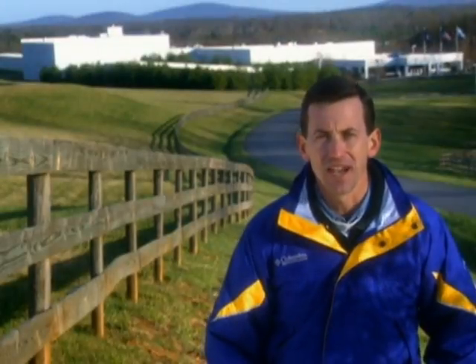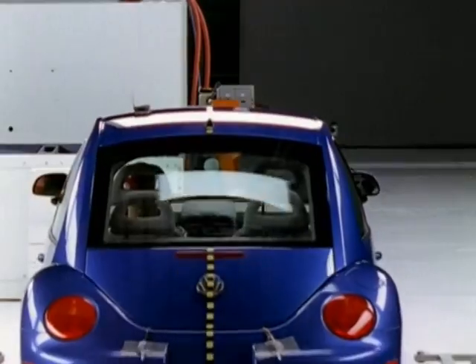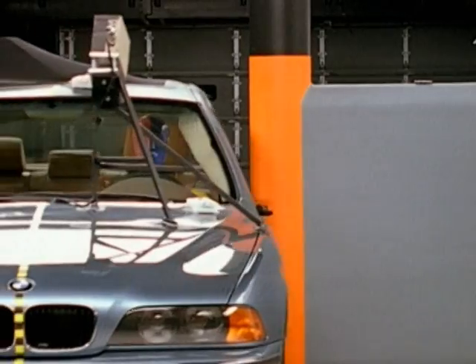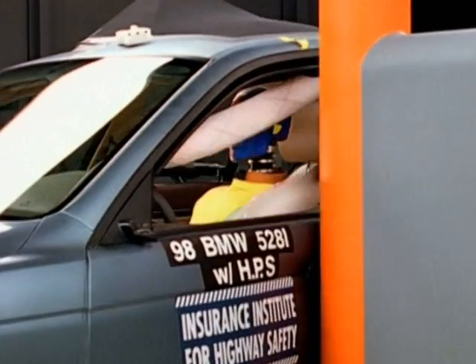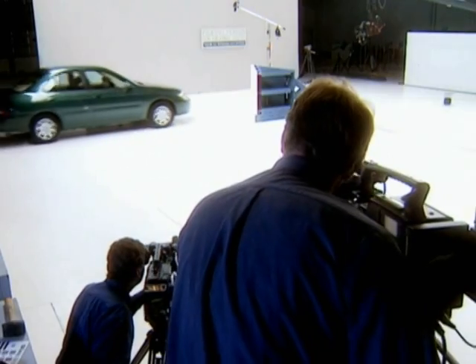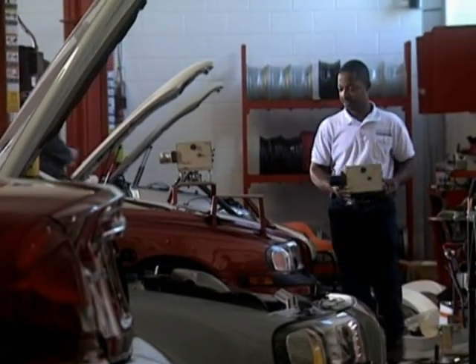Hi, my name is Griff Jones. I teach high school physics, and behind me is the Insurance Institute for Highway Safety's vehicle research center. It's a fascinating place where research engineers assess the crash performance of vehicles by running tests and where they evaluate new technologies to prevent injuries, like this state-of-the-art head protection system.